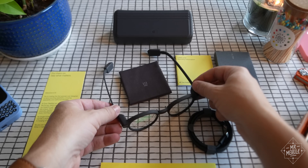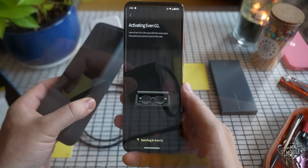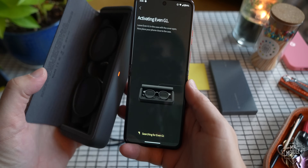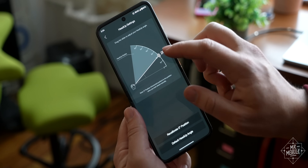Even Realities had no input into this review and didn't pay me anything to produce it, but the company did let me spend the past six weeks with the G1 review sample, which means I was wearing them at CES when I learned all about the display technology that makes them work. But before we get to the how, let me first show you my first reaction to a floating heads-up display.